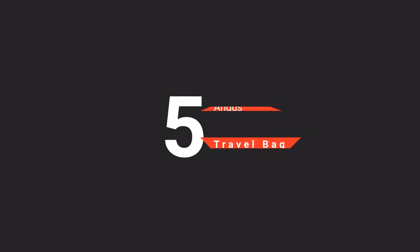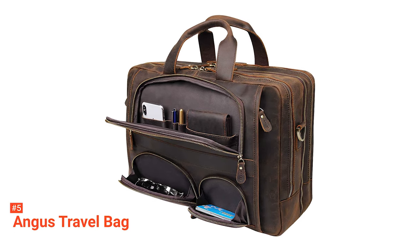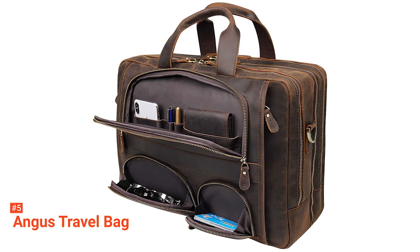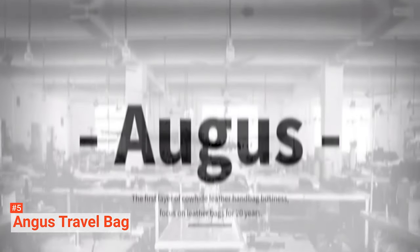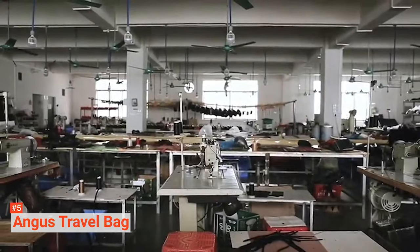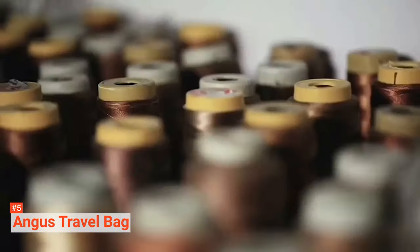The fifth product on our list is the Angus Travel Bag. The Angus Travel Bag is a leather briefcase crafted from 100% genuine soft Nappa leather, while its hardware parts are made of cast-molding thick hardware. It is designed with double-stitched seams with thick stitching.